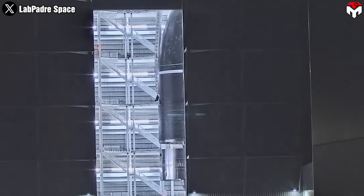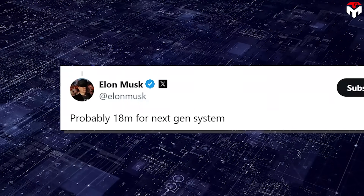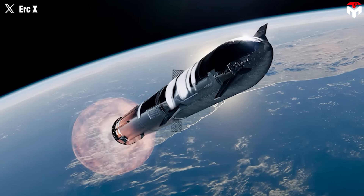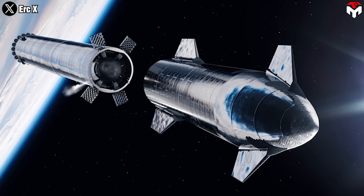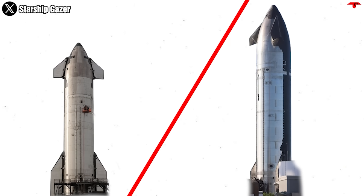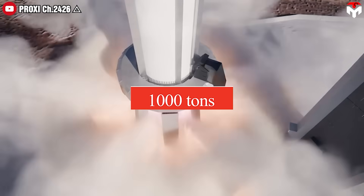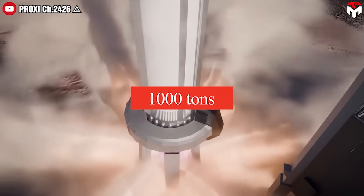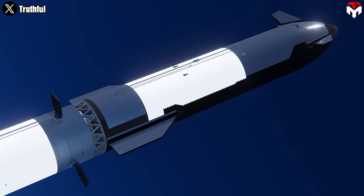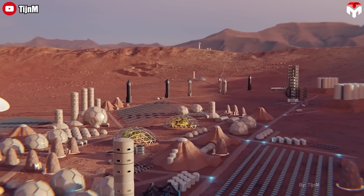If you think the upgrades on Starship stopped there, think again. Elon Musk has proposed that a future iteration, referred to as Starship 2.0, could have a diameter of 18 meters — double the current 9-meter diameter — making it the widest rocket ever built, surpassing previous designs like the Saturn V. This significant increase in size would dramatically enhance the spacecraft's capacity and capabilities. The cross-section area would be four times higher, and if the height was also doubled, it would have nine times the volume. With upgraded engines, the next rocket might be able to launch over 1,000 tons per launch. Starship 2.0 could dramatically reduce the number of Mars flights needed, allowing for fewer trips with greater payloads.